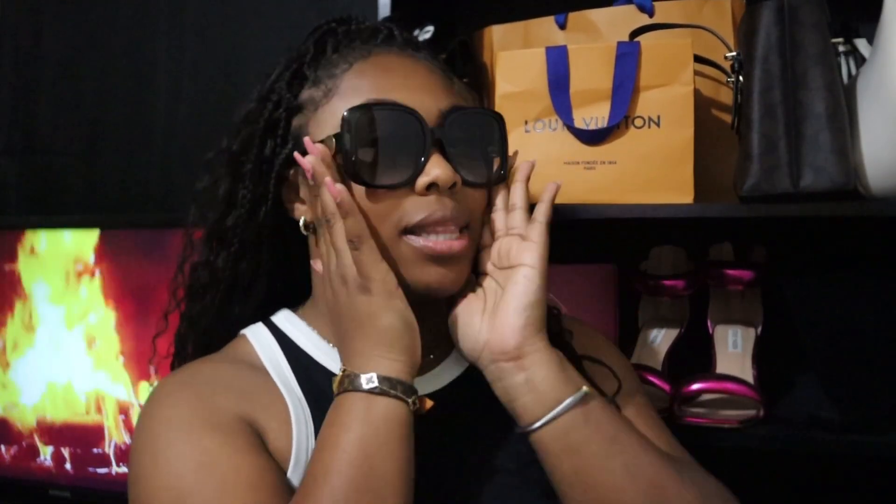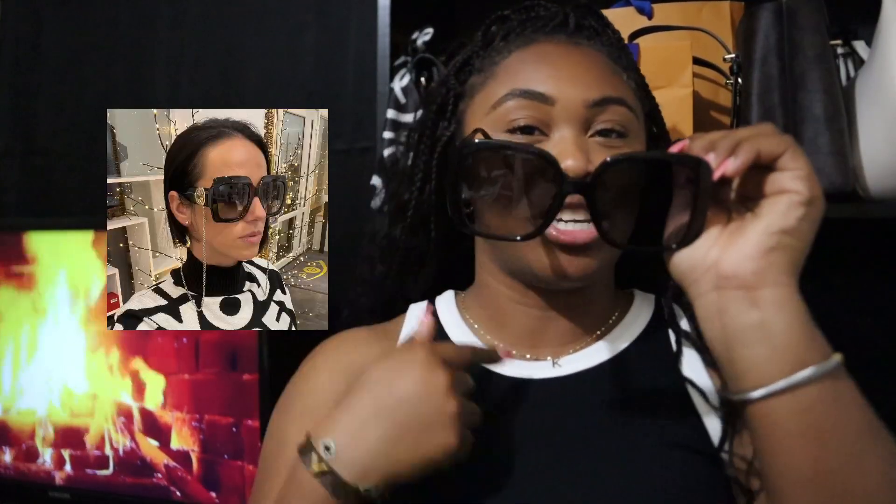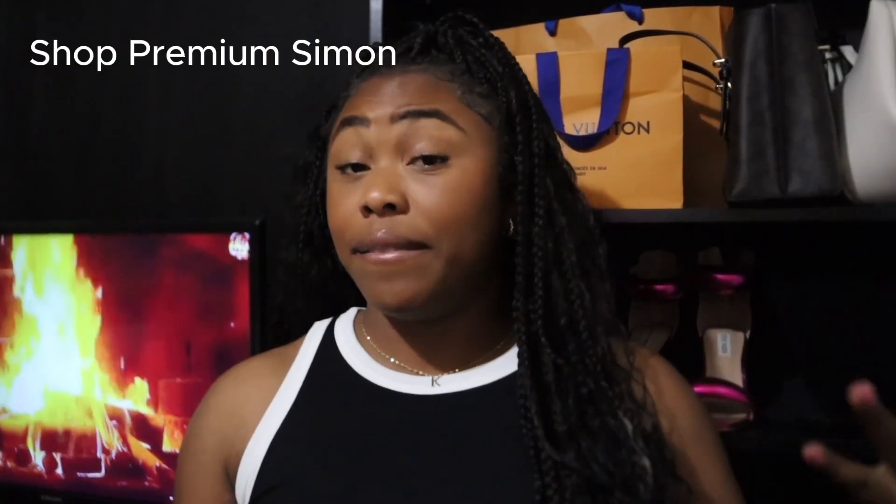Dare I put them on? Let me get y'all a closer view. A little sticky. Oh, I'm loving the big bug eye. I don't know if people are really too fond of it. I feel like Gucci is known for their big bug eye, over-the-face glasses, and this is the exact look that I was going for.